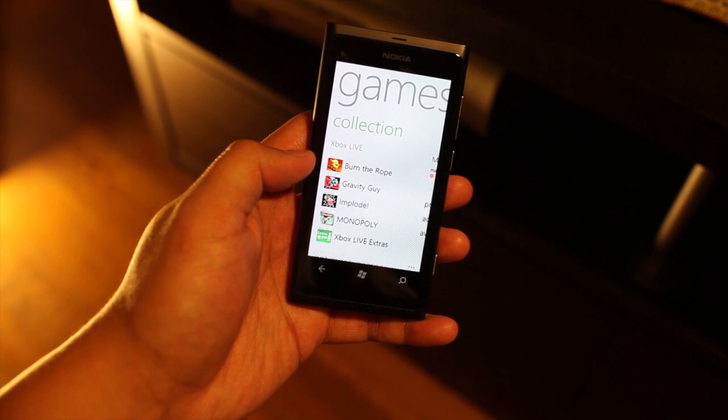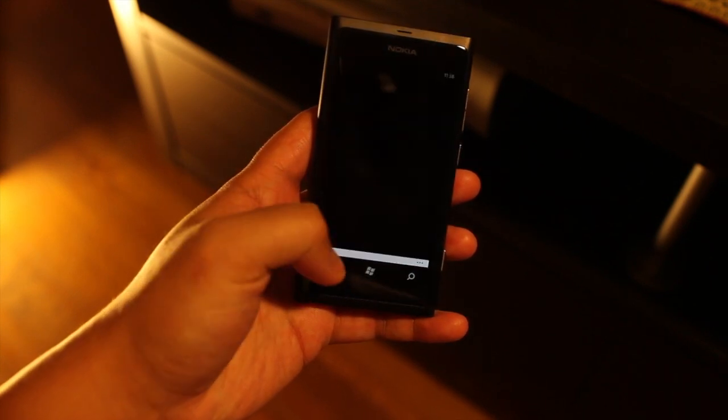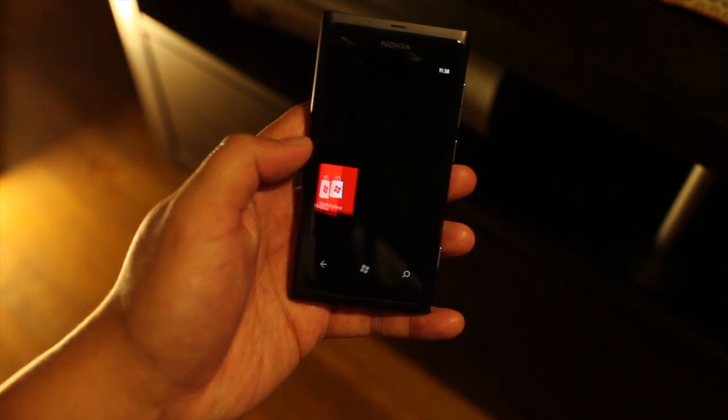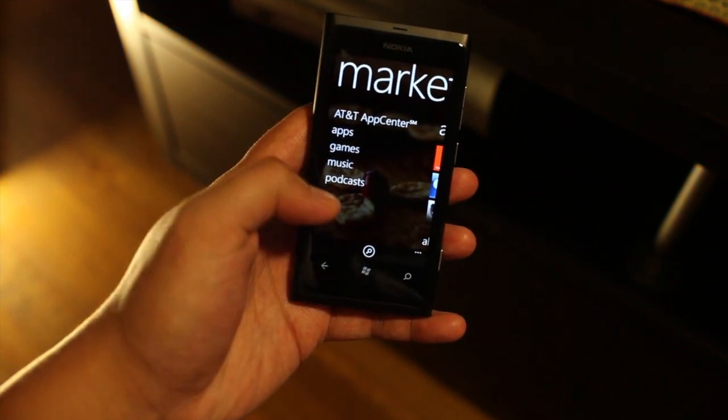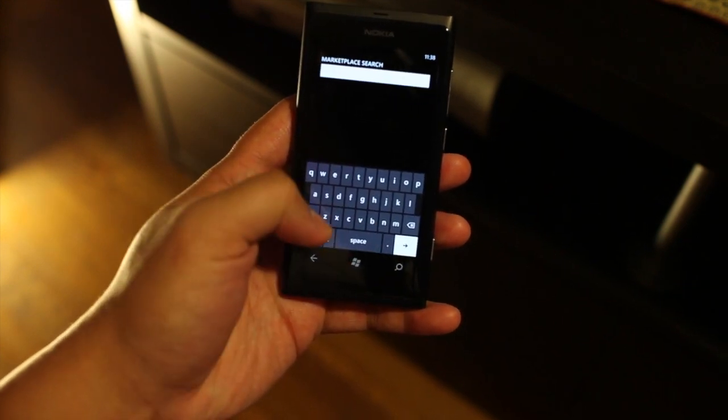And I found the app that you needed to play with your avatar. Change it up a bit. You could grab it at the Xbox or the Microsoft Marketplace. You just go to search. Type Xbox.